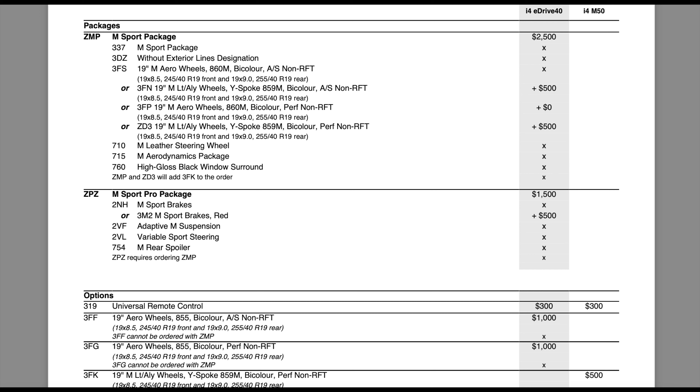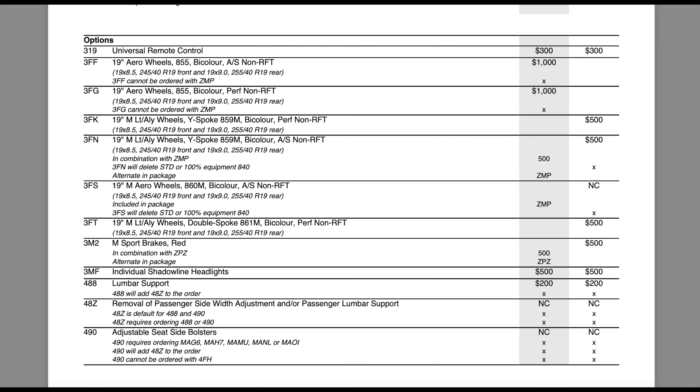Moving to the M Sport package, which can be exclusive to the eDrive40 since the M50 comes standard with everything in it. The M Sport package removes the exterior line designation, adds upgraded 19-inch M wheels, leather steering wheel, and the M aerodynamics package — front bumper, rear bumper, and high gloss black window surround. The M Sport Pro is where you get upgraded brakes, adaptive suspension, sport steering, and the rear spoiler. You must get M Sport before adding M Sport Pro. Individual options include universal remote control for the garage door opener and various upgraded wheel choices.